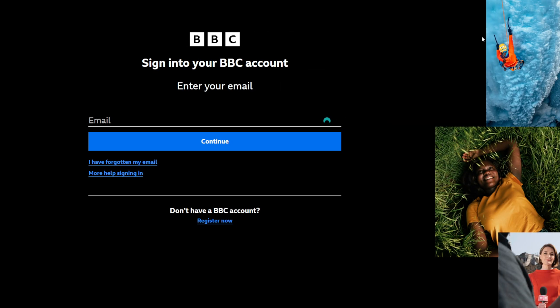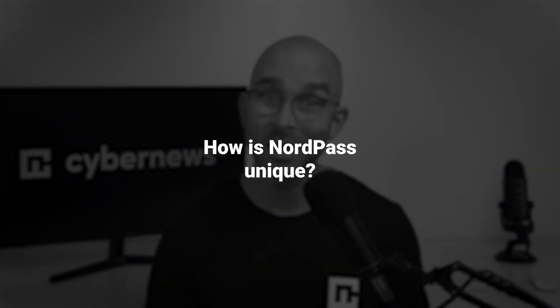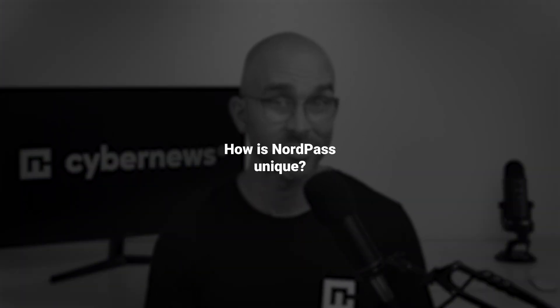What takes the cake for me is the autofill — it's just smooth and handy, making logging in a pleasure. Overall, NordPass is a polished password manager, but the same question arises: what differentiates NordPass from the rest of the crowd?